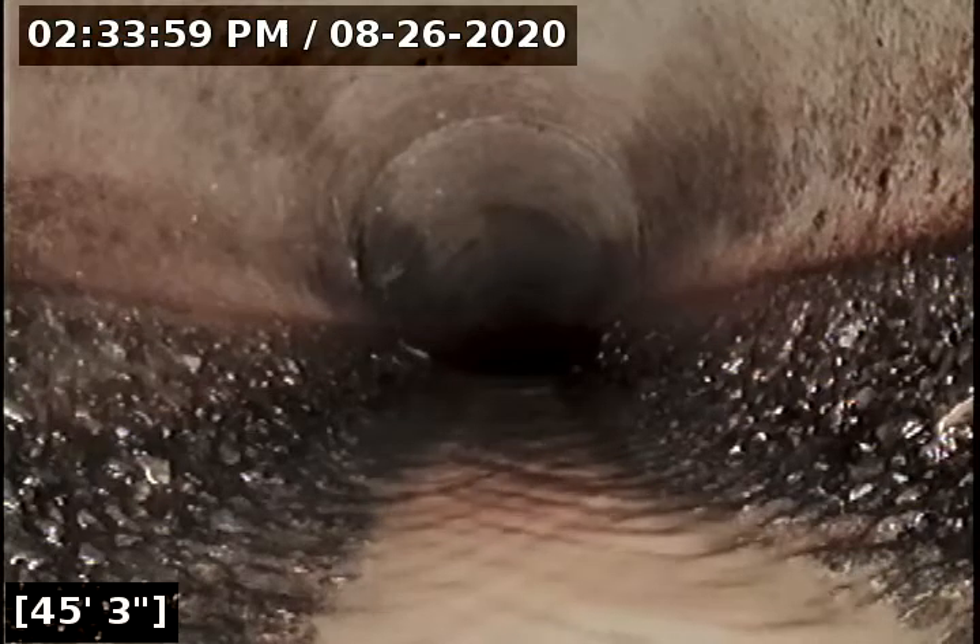We just now transitioned from cast iron to concrete. It looks like this is going towards the north street. And there it is — at 70 feet, we have reached the city main.